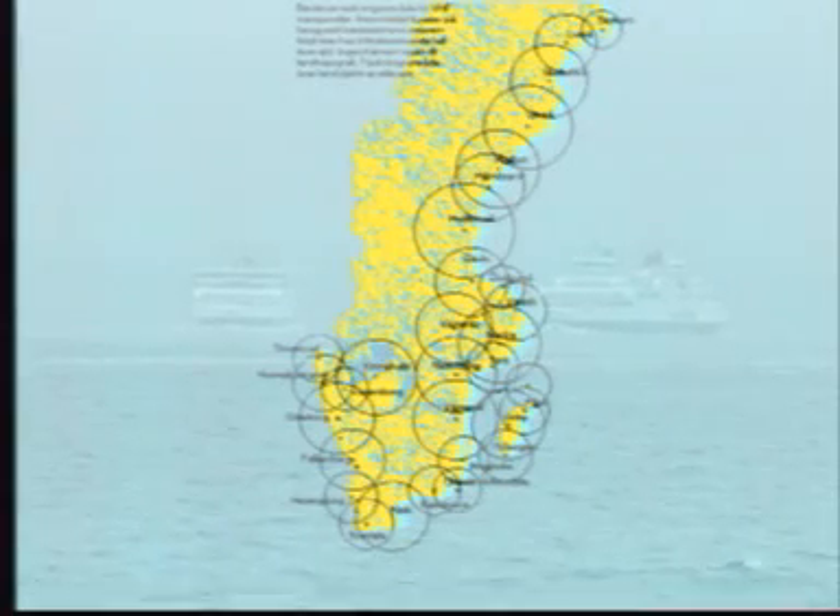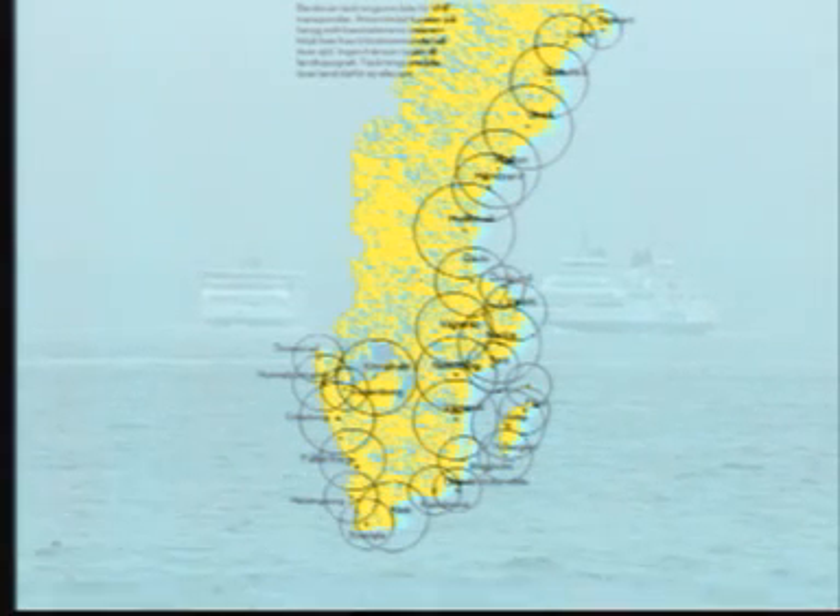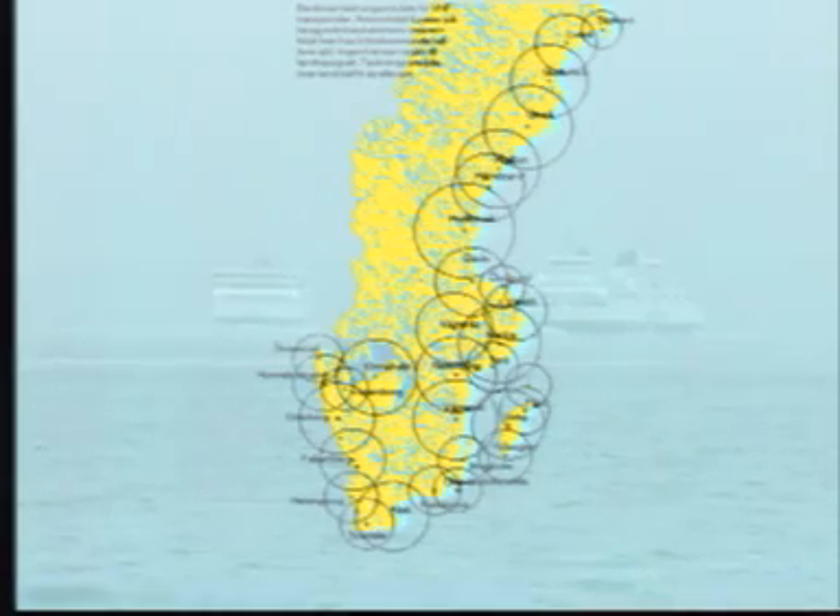AIS technology, which was partly developed and tested in Sweden, is now an approved international standard. The Swedish coast will be covered by more than 30 shore stations.